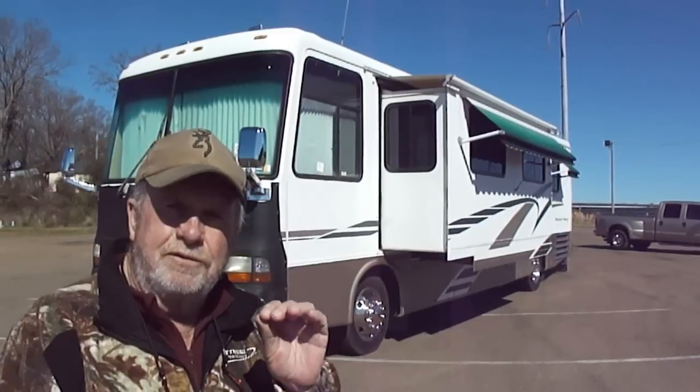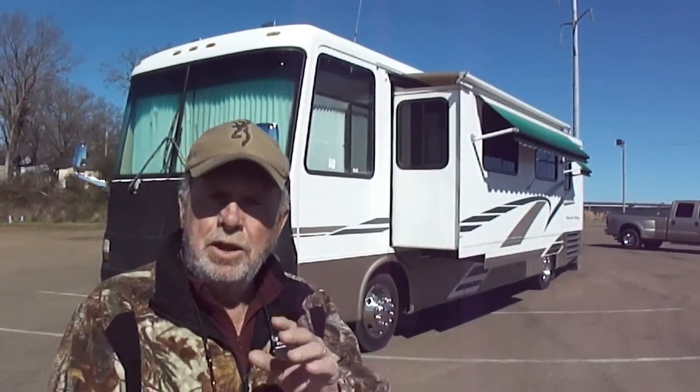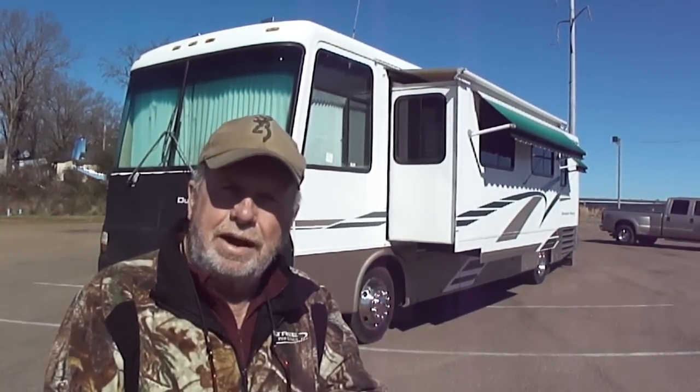2000 Newmar Dutch Star, folks. It's got a 330 horsepower CAT engine in it, and an 8KW diesel generator.